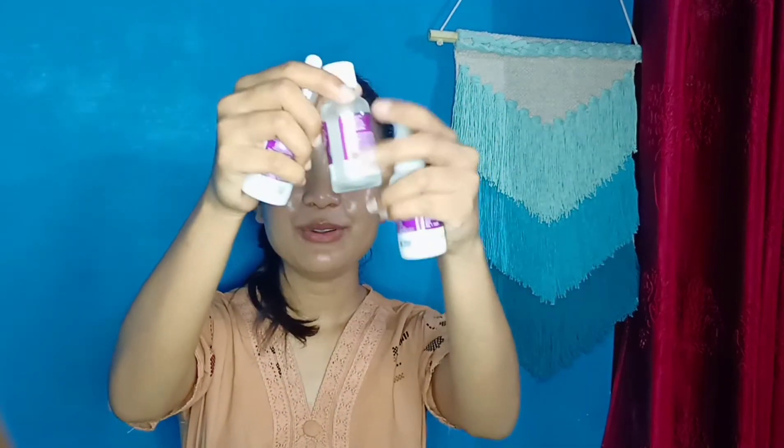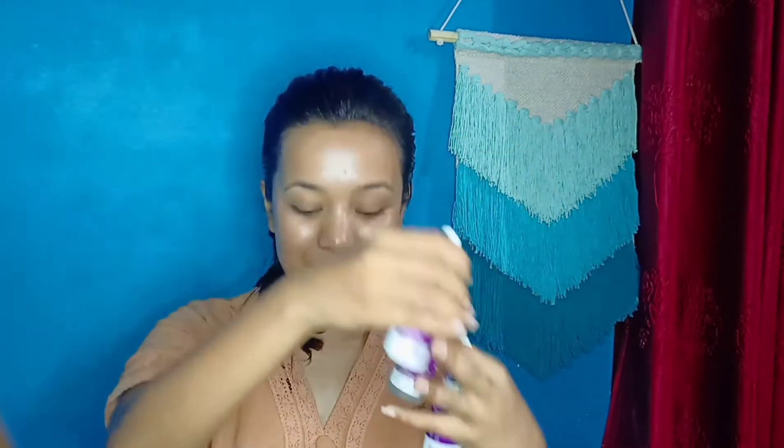Before we start this review, I wanted to tell you guys that this is one of my personal favorite products and I have been using this particular serum for about 1 year now. If you don't trust me, just look — there are 3 empties, and right now the one I'm currently using is here. You can clearly see how obsessed I am with this Niacinamide Serum.